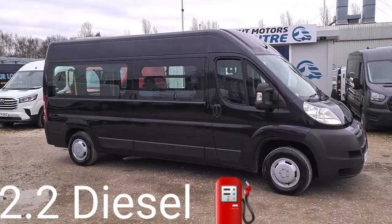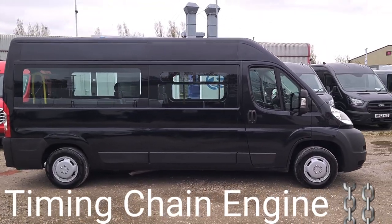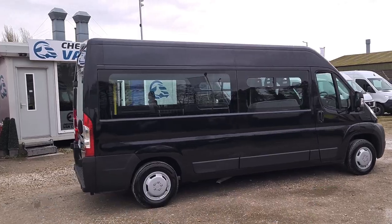It's an L3 H2 — long wheelbase, medium roof — with over six foot of height inside. One fleet owner from new, has been used by a care home, and has only done 67,000 miles. It's a 2.2 diesel.